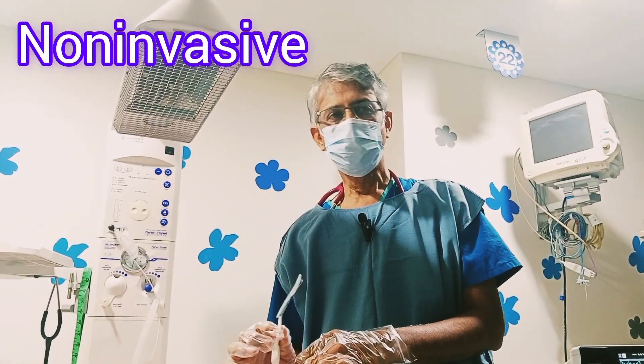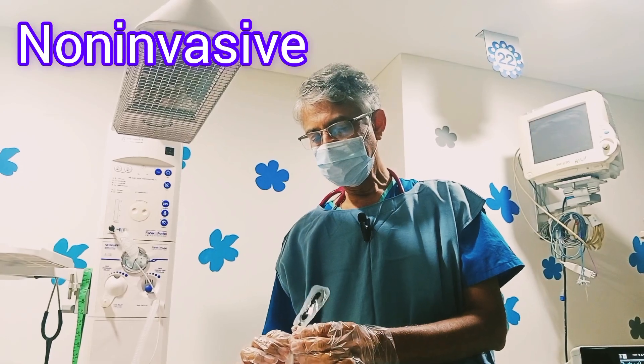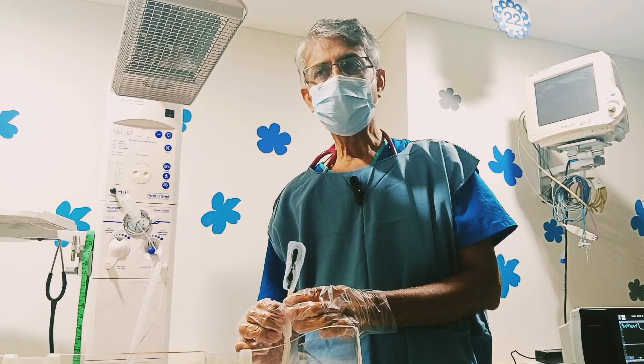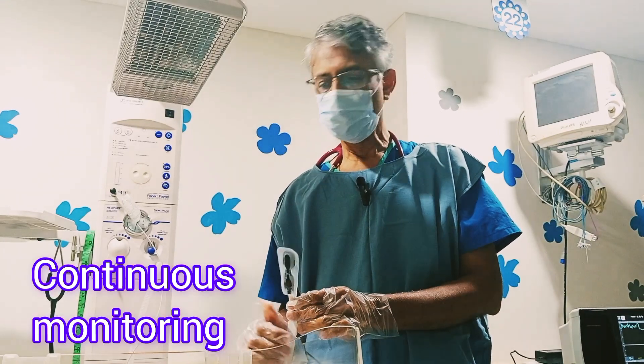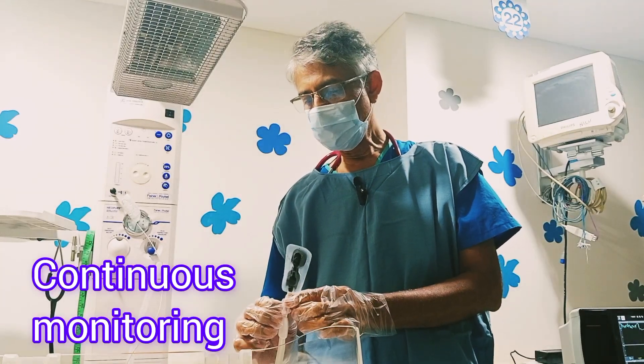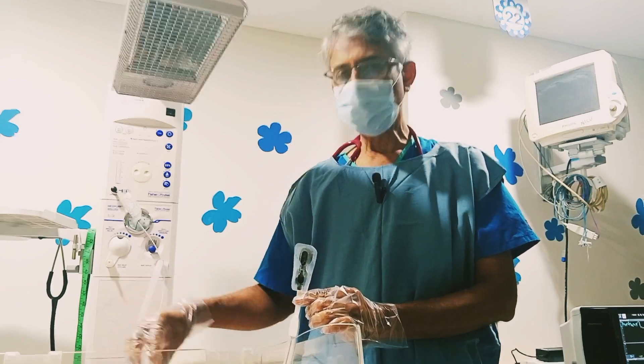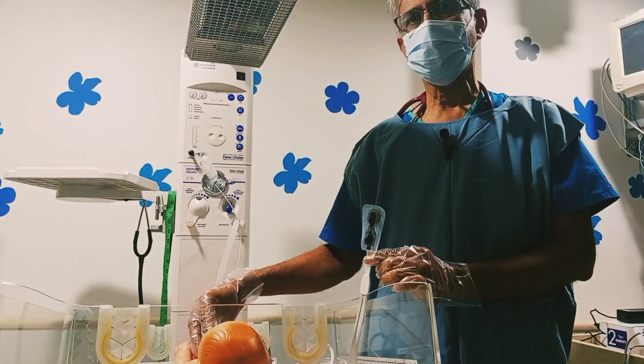It is a non-invasive technique — very important. Second, it is real-time. Third, we can continuously monitor with this. It can be used in any region, especially the brain, the liver, and splanchnic circulation.